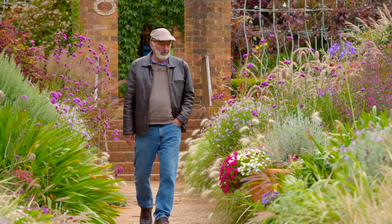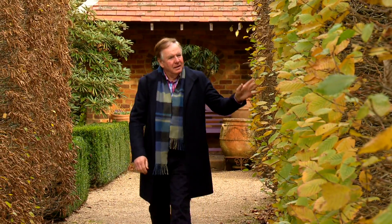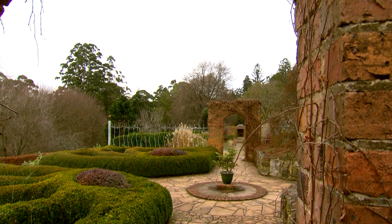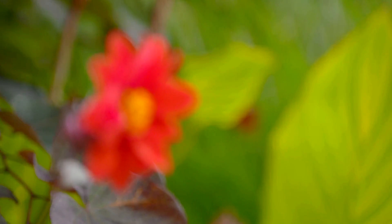Jeremy Francis created this stunning garden and knows it inside and out. I've been lucky enough to enjoy the many faces of Cloud Hill as it journeys through the seasons. But this year, Jeremy tells me, he saw the garden in a whole new light as unusual weather extended summer flowering well into autumn.